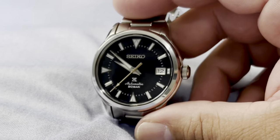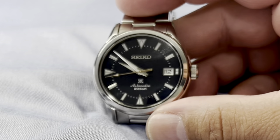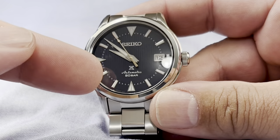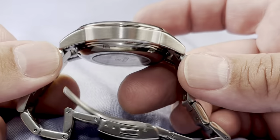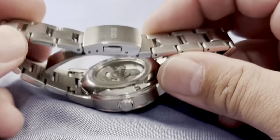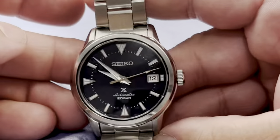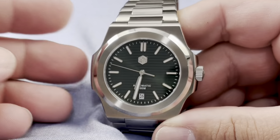Seiko — I think this is an Alpinist of some kind. I wanted a watch that was like a field watch but still had 200 meter water resistance. I love the way it looks — classic design, applied indices, great loom, keeps great time, domed sapphire crystal. The finishing is pretty good, clasp is very nice, and for the price you are never going to go wrong with this watch.